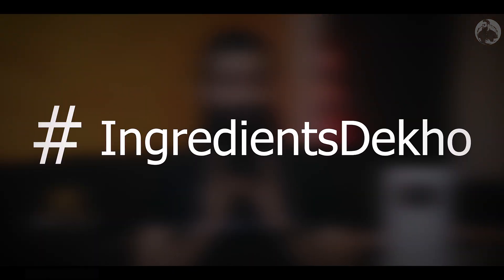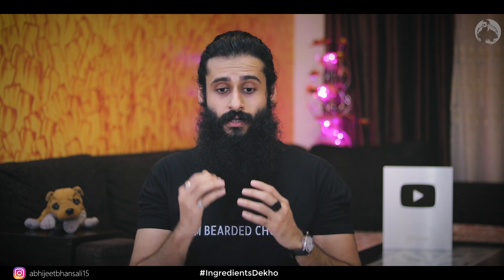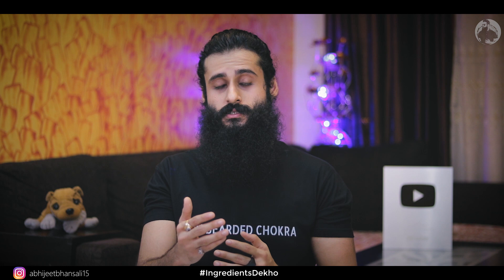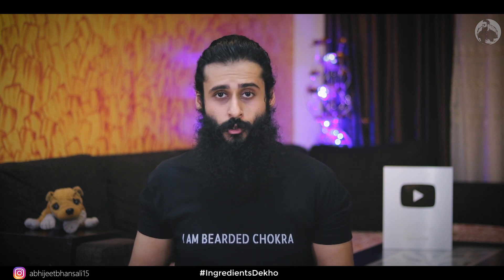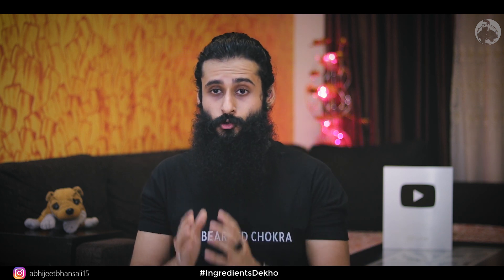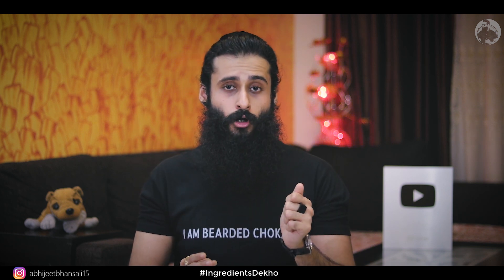Hey guys, welcome back to the Bearded Chokra. My name is Abhijit Bansali and we are starting a new series on this channel. Hashtag Ingredients Dekho is the new series — it's a way that I am trying to inculcate this habit into you guys where any product you buy, be it in the cosmetics range or in the food category, you turn that product around and read the ingredients.